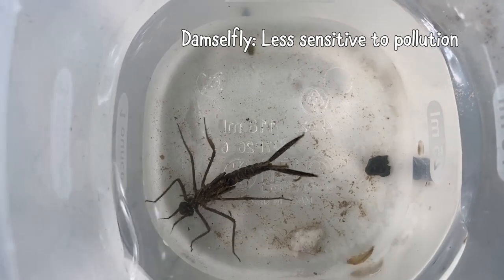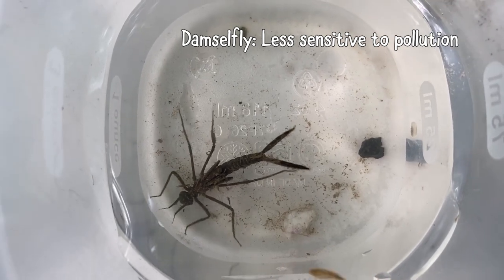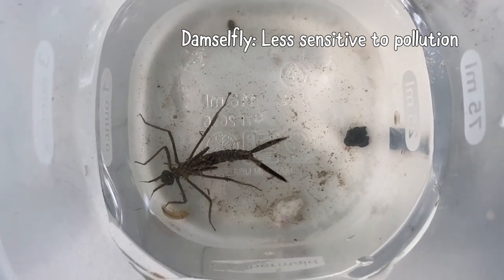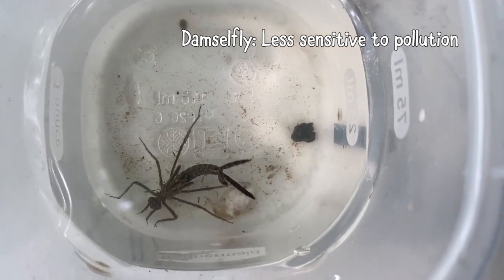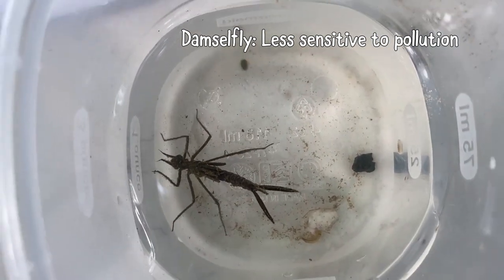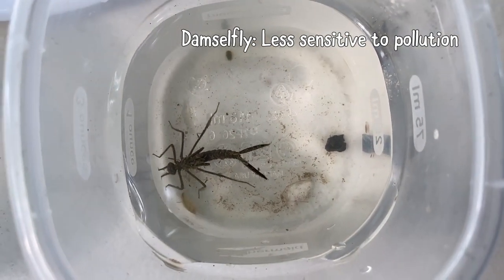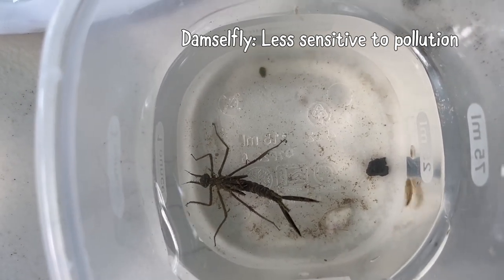Damselflies — you've probably seen them flying around. This is what they look like in their larval stage, when they're still babies living in the stream. This will eventually turn into one of those small dragonfly-like insects that you see flying around. On the pollution sensitivity chart, there are three levels: very sensitive to pollution, less sensitive, and tolerant of pollution. Damselfly larvae are in that middle category — less sensitive to pollution — so they're still going to be affected by it, but not as much as some other bugs.